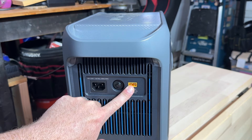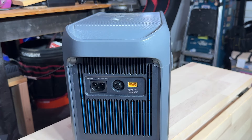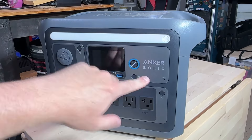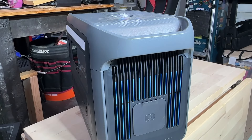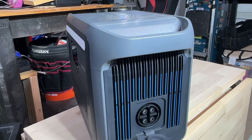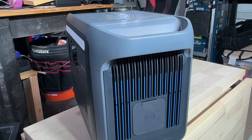You also have your solar input charging here — it is capable of 600 watts of solar charging — and then you also have your breaker switch right there. One other nice thing about the Anker Solix brand is it is expandable. They have a bunch of different versions of these power stations available, and here on the side you can see an expansion port where you can actually add more capacity if you need it.